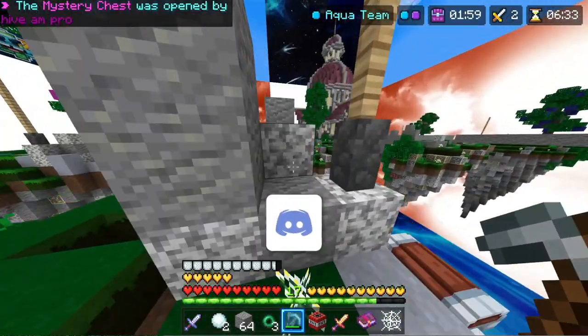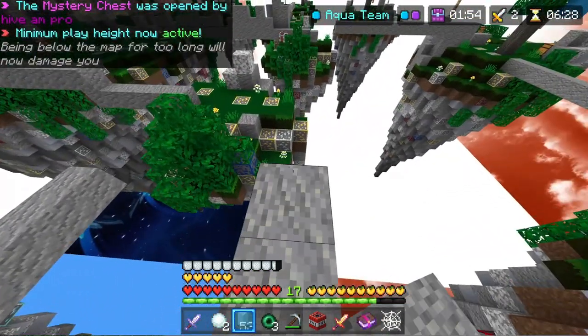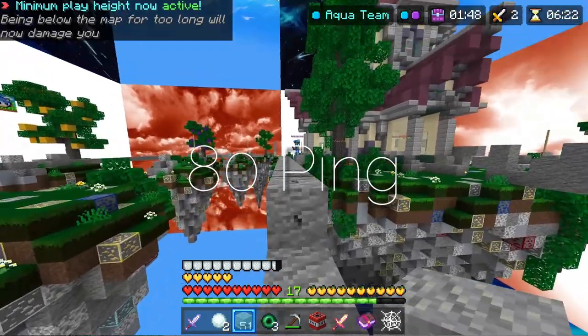Hive automatically puts you on the closest server, but it's not always correct. I usually auto-connected to North America, but I recently found out that Asia actually gives me better ping — and it's not a small amount, it's an 80 ping difference.